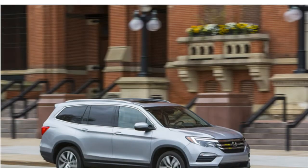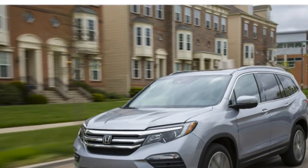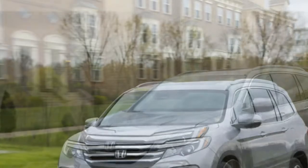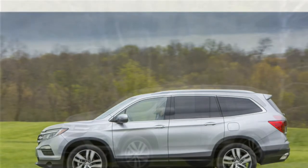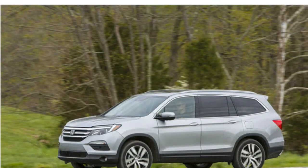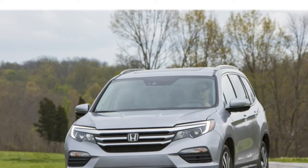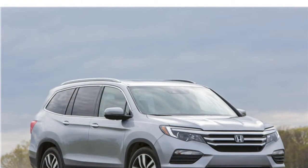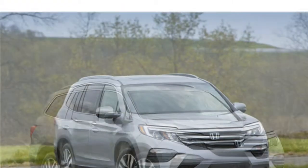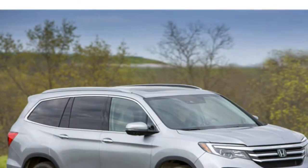Auto writers think the 2016 Honda Pilot has a luxurious cabin filled with lots of soft-touch materials. The front seats are especially comfortable and the second row is roomy, critics write, and they think the third row is even spacious enough for adults to be comfortable over short journeys. Overall cargo space is slightly lower than that of some rivals.